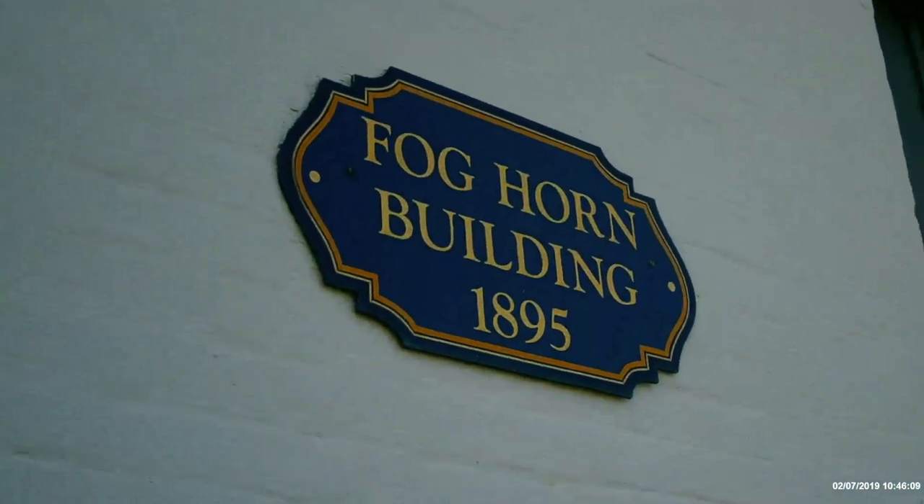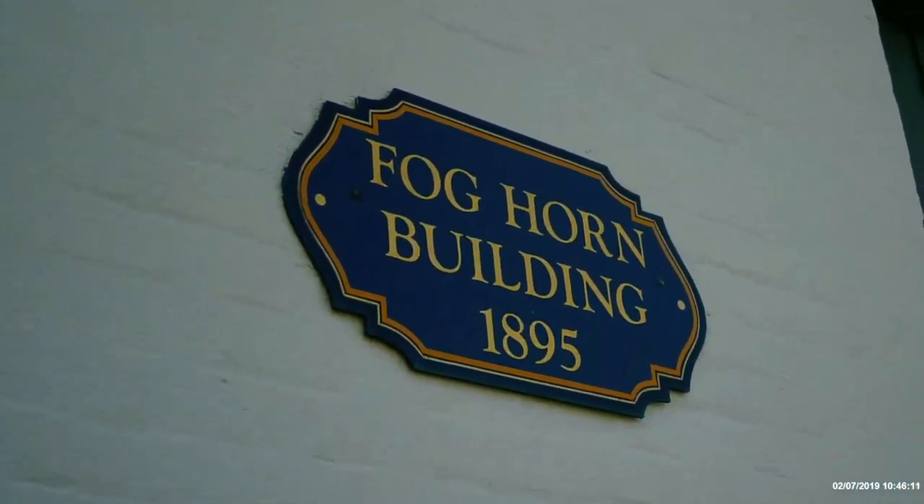Let's go take a look at it. There's a poster with different types of ships and sails — great sailing ships of the world. This is the Foghorn Building from 1895.